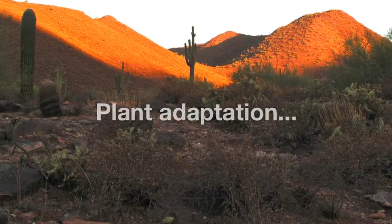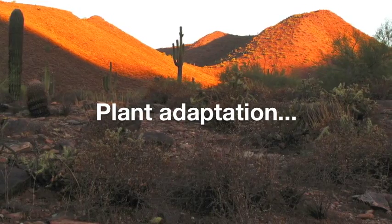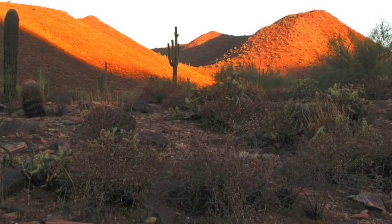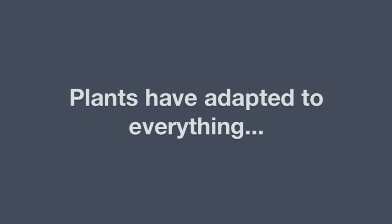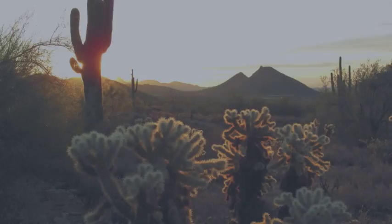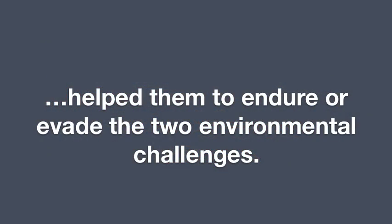Let's focus first on plant adaptations. Why do desert plants look different from plants in other places? The differences reflect adaptations to the main local challenges of too little water and too much heat. Because plants can't move, they've had to adapt to everything that could affect them where they germinate, and some of these adaptations required profound changes. Their physical adaptations generally help them endure or evade the two environmental challenges.